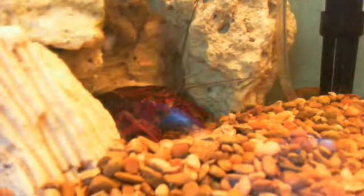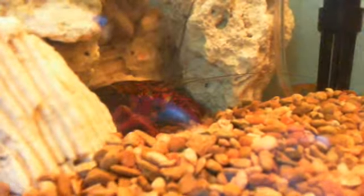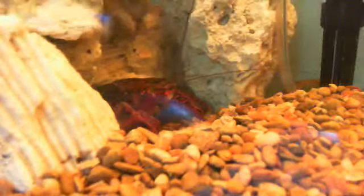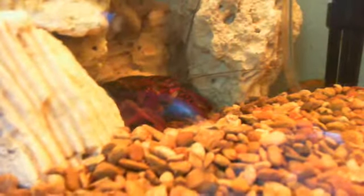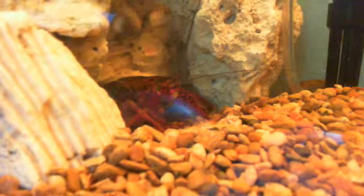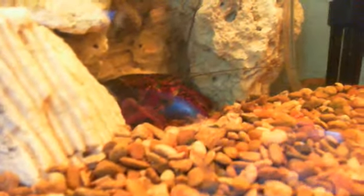I did a previous video, and they told me I should put some rocks or decorations or fake rocks or whatever. So I put these rocks I bought at a store called Reef Rocks. They're not live rocks, they're reef rocks.